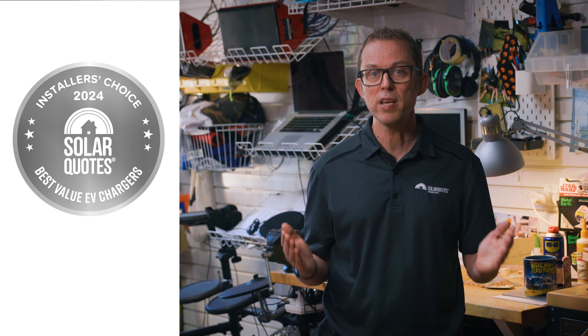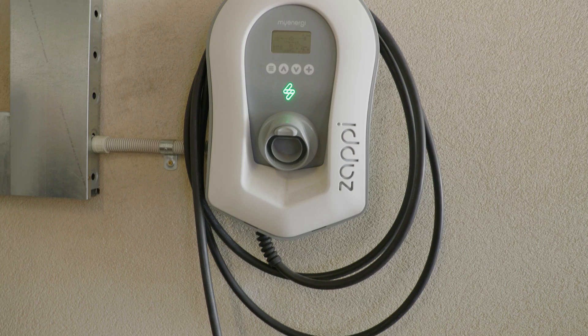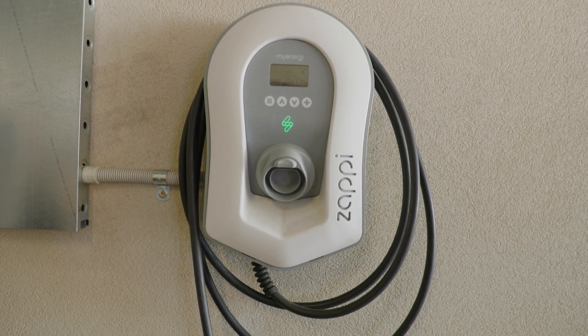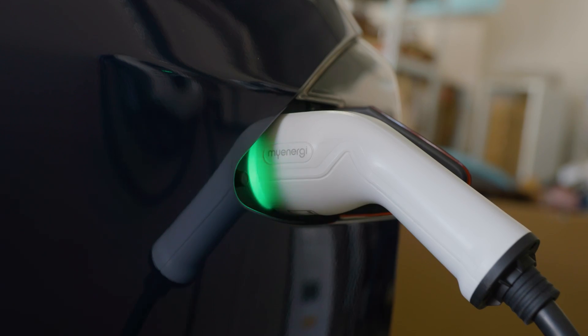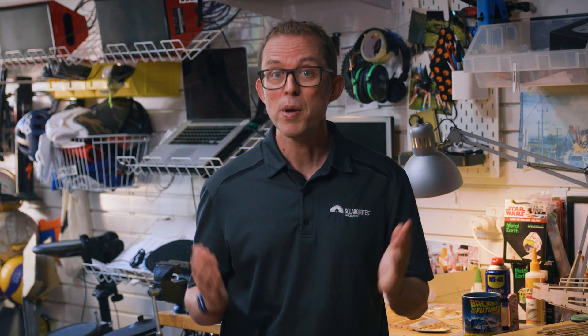Silver in the best value EV charger category goes to MyEnergy with 14% of the vote. MyEnergy's Zappi charger was the first EV charger to have a solar-only charging function when it was first released many moons ago. They lost a bit of ground feature-wise to the other chargers in the years following — they didn't even have Wi-Fi in their chargers until the Zappi V2.1 — but now finally have OCPP as standard. Zappi 2s cost about $1,300 for the untethered single-phase version up to around $1,700 for the three-phase tethered version and they're warranted for three years.